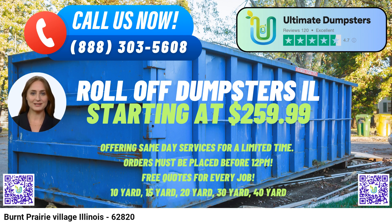Fact about Burnt Prairie Village, Illinois: Burnt Prairie Village was established in the early 1800s and is known for its picturesque rural setting, surrounded by beautiful farmlands and scenic landscapes.